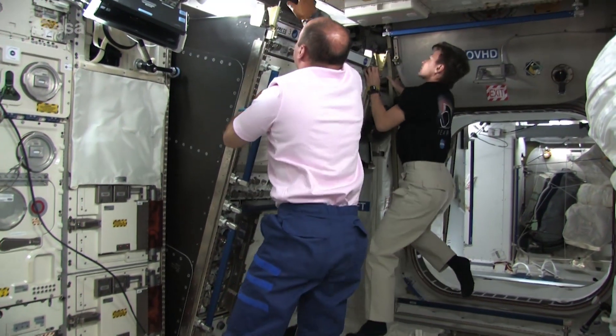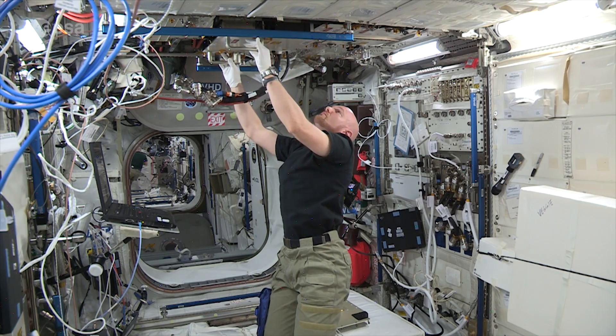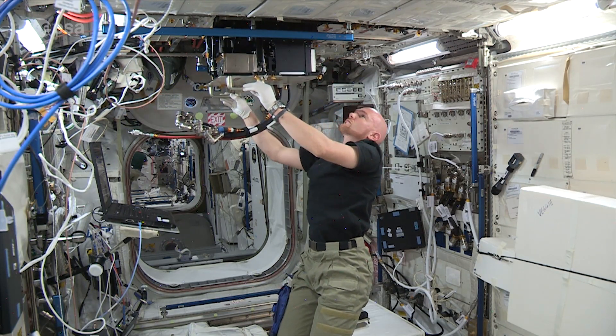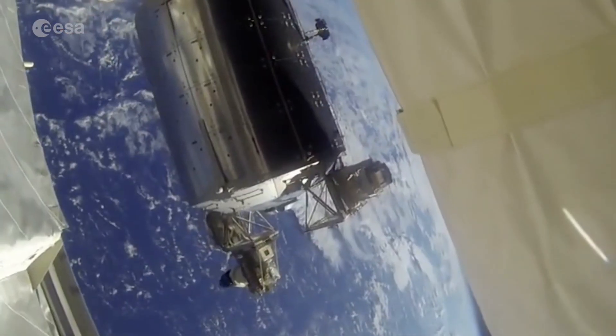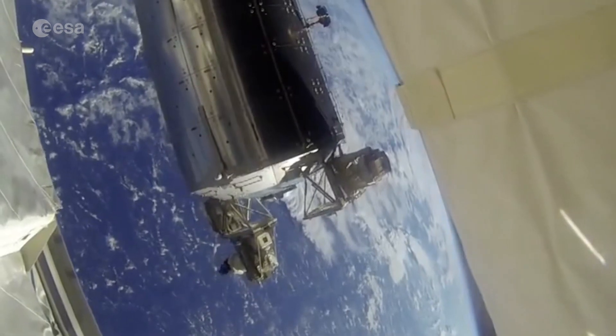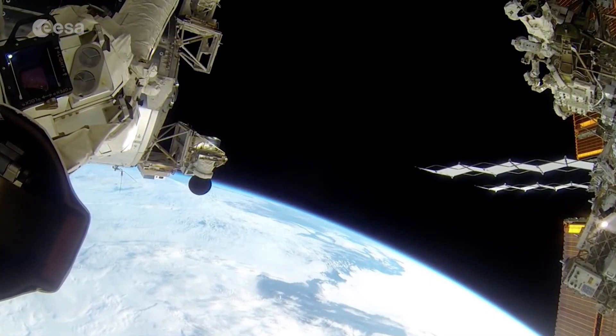Columbus offers the scientific community a unique weightless environment for multidisciplinary research into material science, fluid physics and life science. In addition, an external payload facility outside of the module hosts experiments and applications in the field of space science, earth observation and technology.